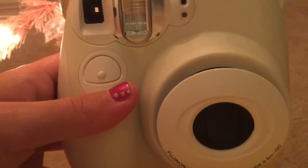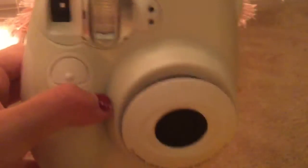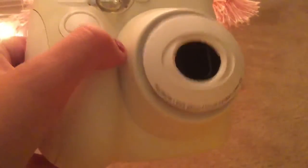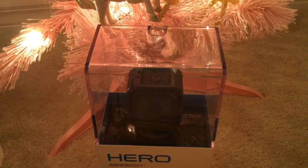Next thing I got was this polaroid kind of Canon camera, and the pictures come out printed like that. I'm really excited to get this because I'm going to be able to do horse photography and Breyer photography and all that.